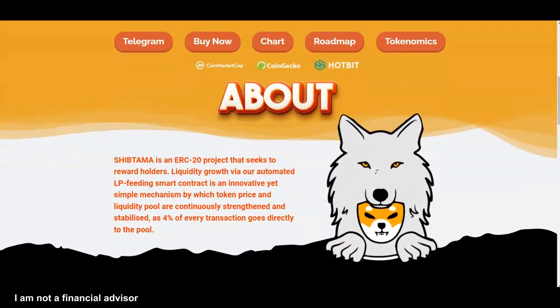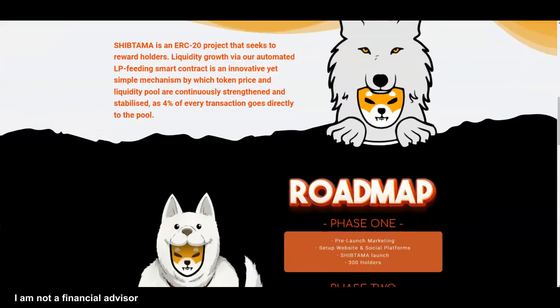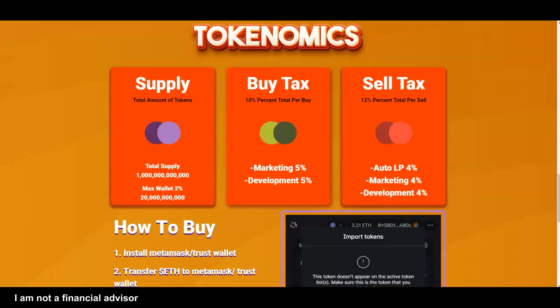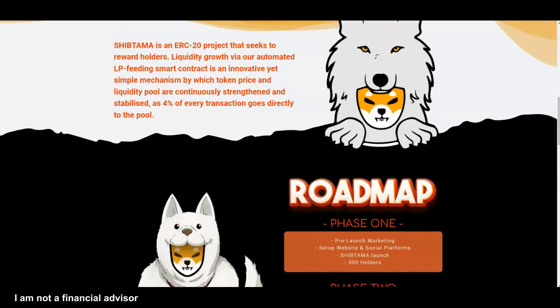They want to reward holders — 4% of every transaction goes directly to the pool — so they have a simple mechanism to reward holders. They have a buy tax and a sell tax like most projects, but it's a little bit different. The marketing development wallet is 10% total buy, and then on the sell side you've got the auto LP at 4%. What they want to do is stabilize the liquidity pool, with 4% of every transaction going directly to the pool.